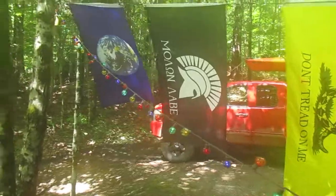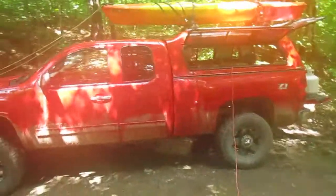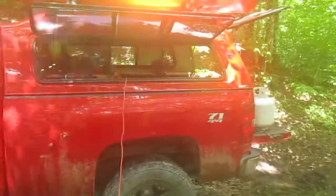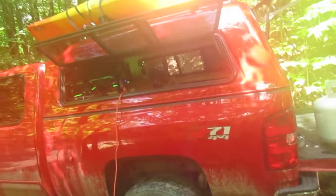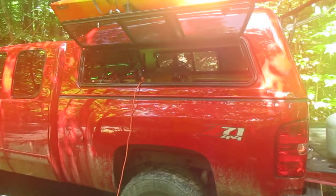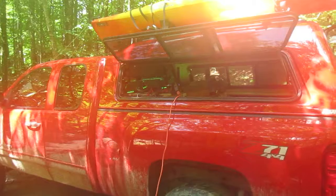I'll show you the flags — pretty much the same setup. I've got my Molon Labe flag hooked up. Here's my very mud-soaked truck. I'm still using the mini inverter a lot because for small loads it's actually more efficient, and it's just a lot easier to plug into that switch box in the back.